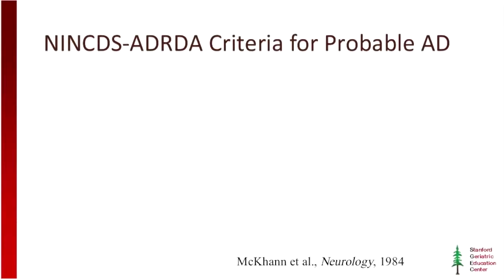We're going to talk about new diagnostic criteria for probable Alzheimer's disease. But to do so, we need to look at what we've been using for the last 20-plus years. These are the NINCDS and ADRDA criteria for probable Alzheimer's disease.